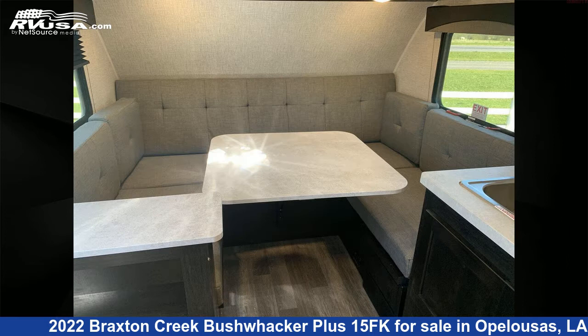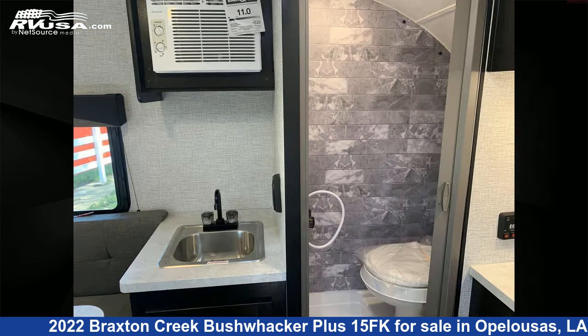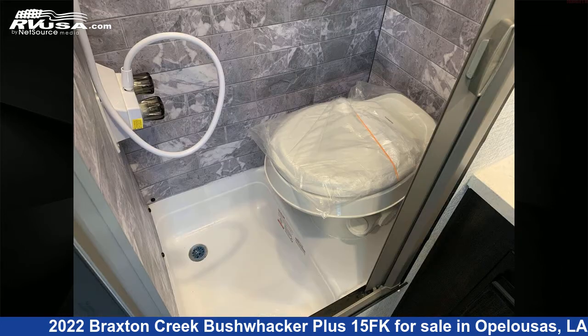The floor plan layout of this travel trailer features a front kitchen and U-shaped dinette. The unloaded weight of this 2022 Braxton Creek Bushwacker Plus 15FK is 1,900 pounds.